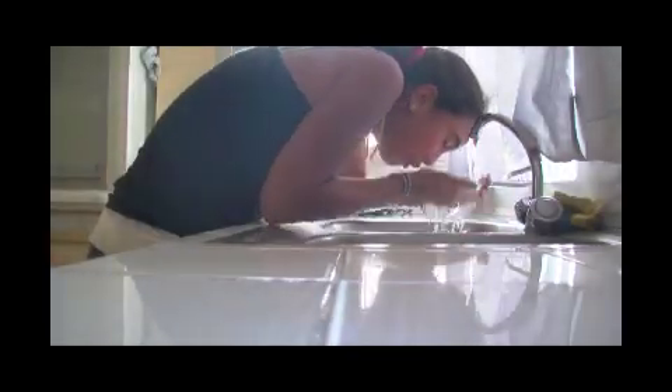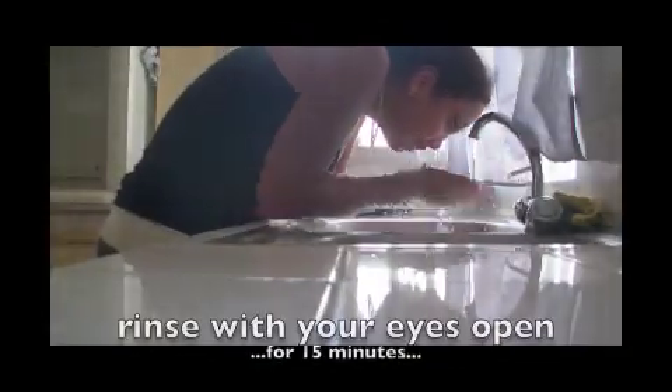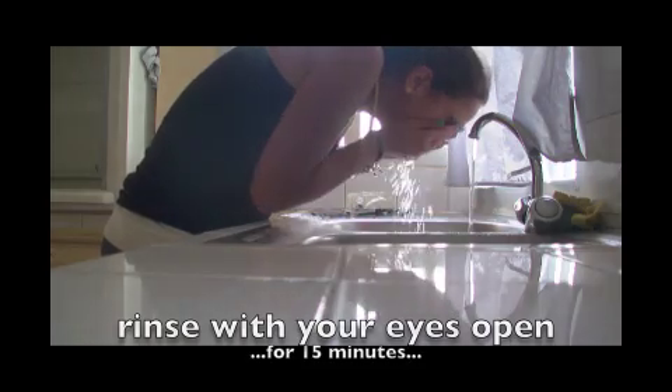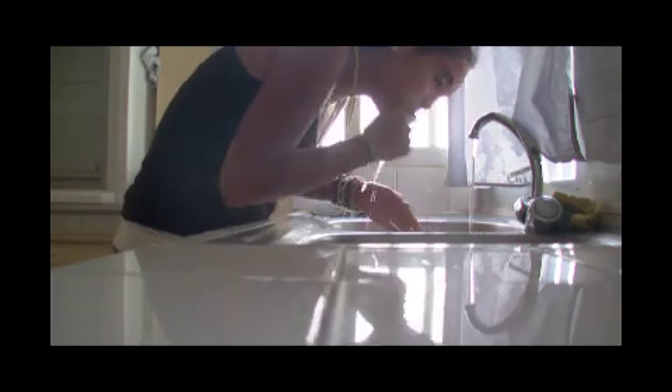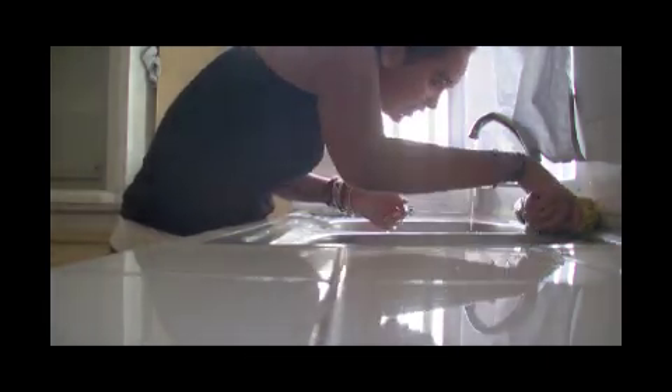If you get chemicals into your eyes, you will need to wash them out for 15 minutes at the eyewash station or at a sink. Please be sure to rinse with your eyes open. Locate your classroom sink or eyewash station now.